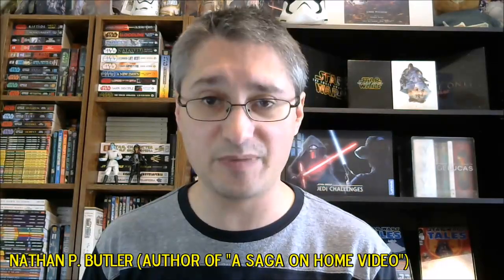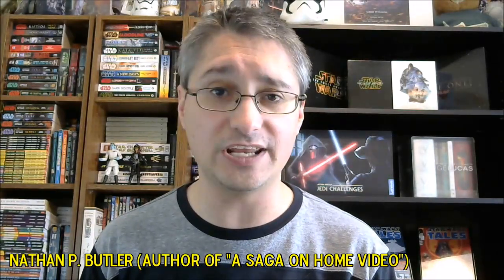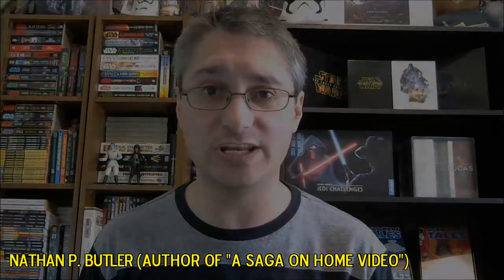Hello, everyone. Welcome to From the Star Wars Home Video Library. I'm your host, Nathan V. Butler, author of A Saga on Home Video, A Fan's Guide to U.S. Star Wars Home Video Releases.